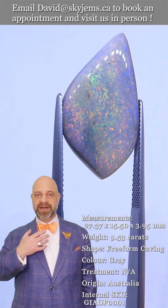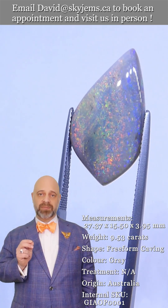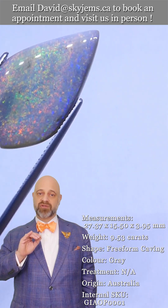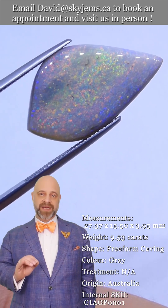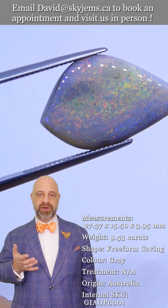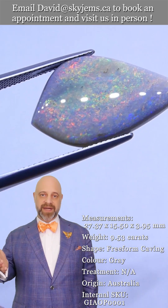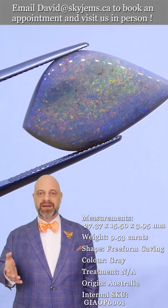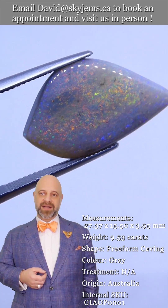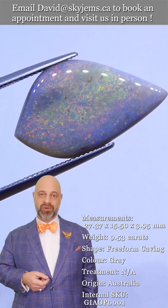Whether it's a pendant or a ring, once we set it up it's going to be absolutely incredible — a dramatic piece, truly exquisite, and an heirloom quality piece that's going to be around for generations and generations to come, long after everybody watching this is gone — your kids, grandkids, great-grandkids, nieces, nephews, and so on.